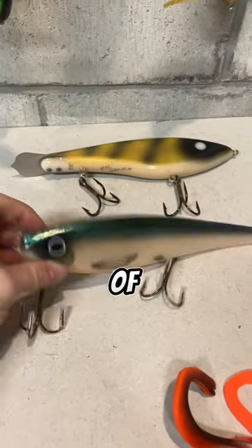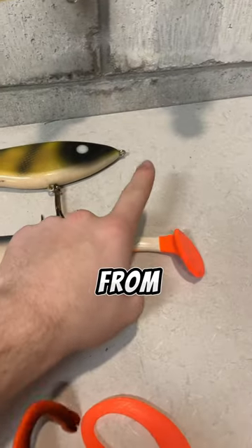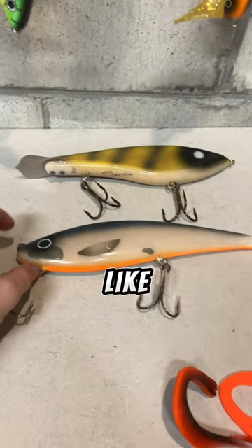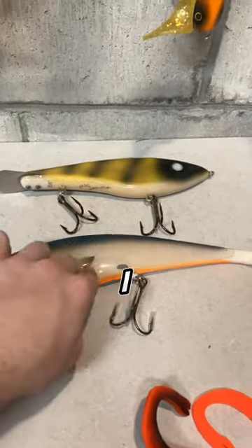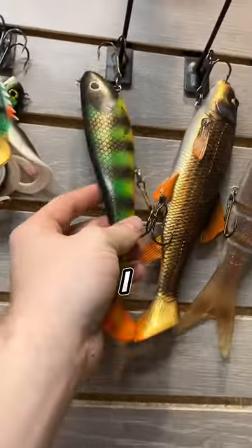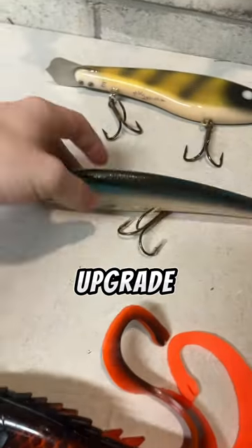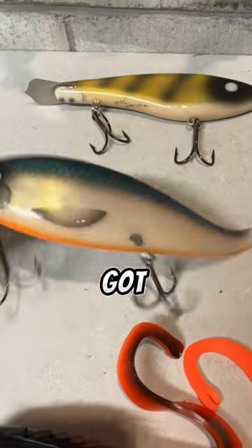Up next I got this big swimbait from Muskie Innovations. I forgot the actual name of it — maybe it's like something Swimming Dog. Last year at this convention I actually got the mini one; it's all beat up as you guys can see. So I decided to upgrade and get a bigger one.